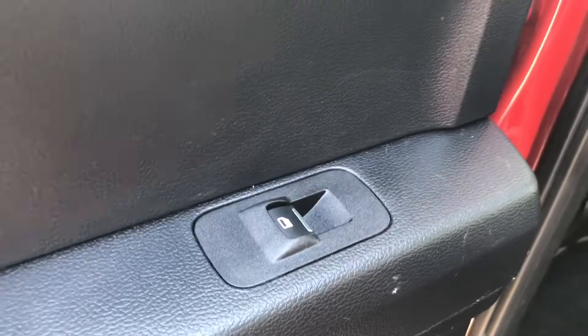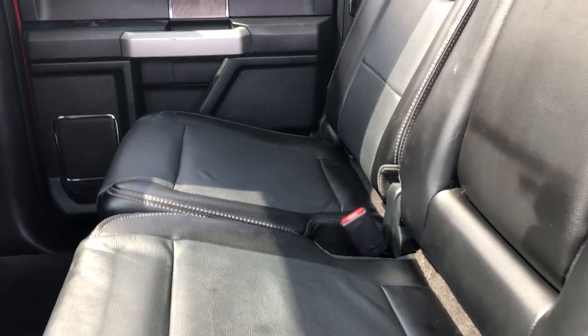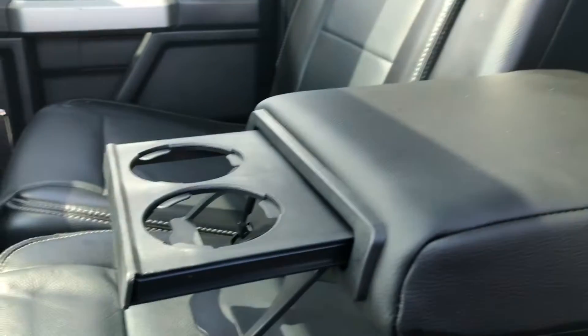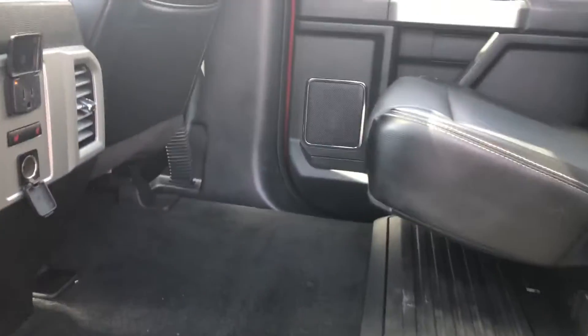Moving to the back seat, we have the power window controls as well as a black leather seat that will fit three. Or if you prefer, if you only have one or two passengers, you can pull down the center console and pull out the slide to reveal a couple of cup holders. This seat will also lift up and out of the way so that you have more cargo space if you need it.